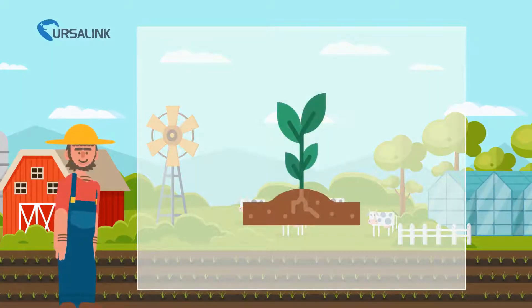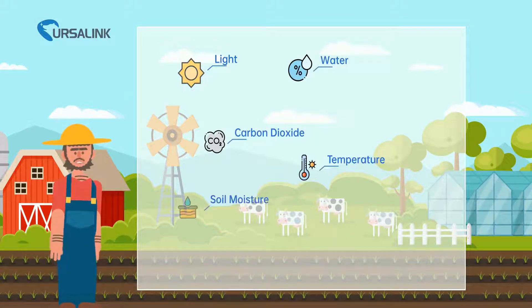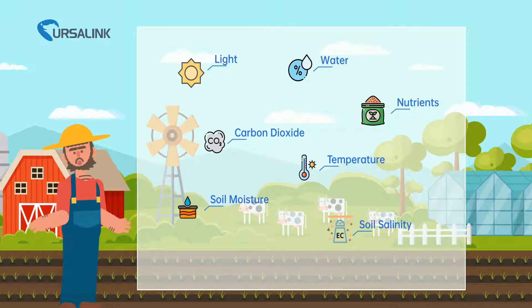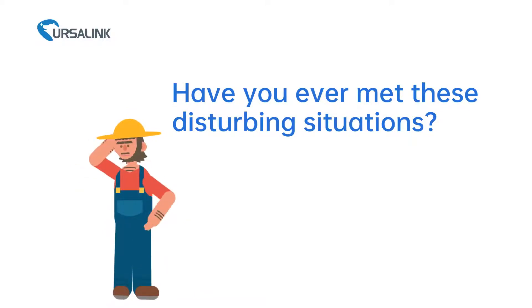Many factors affect plant growth, such as light, water, carbon dioxide, temperature, moisture, soil salinity, and nutrients. It is important to learn about crops' living environment to maximize plant growth; however, there are many difficulties in monitoring the environmental conditions of crops.